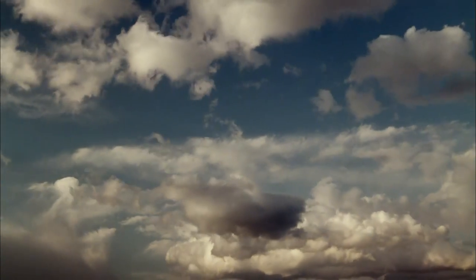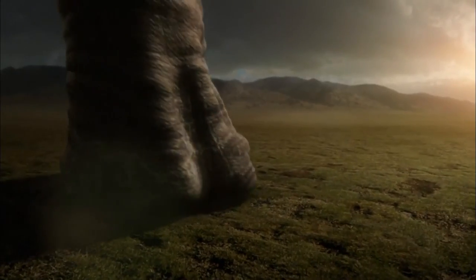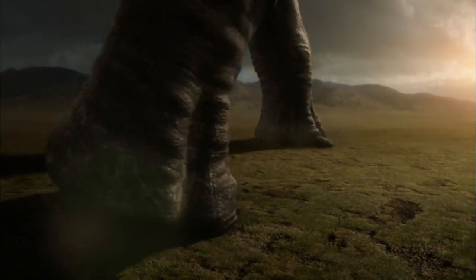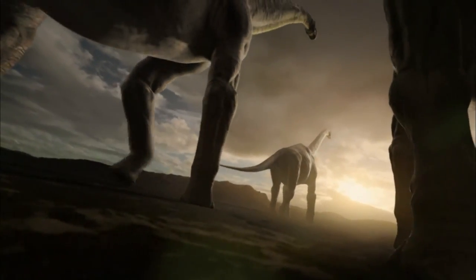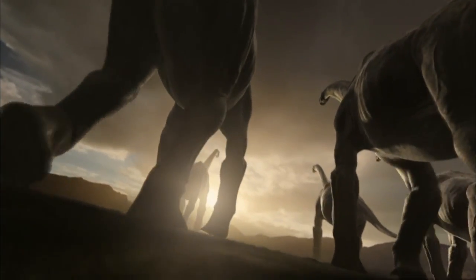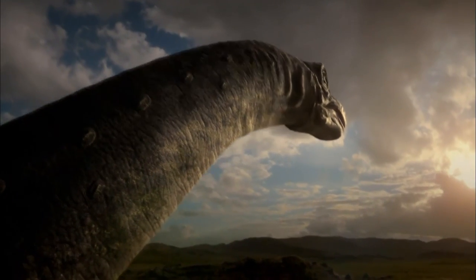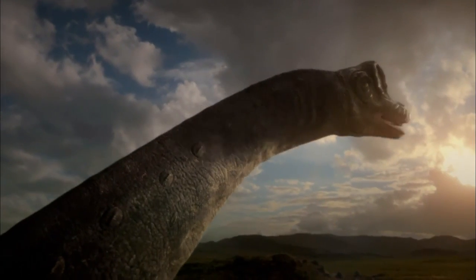Oklahoma, 110 million years ago. A herd of Sauroposeidon dinosaurs are on the move. We're talking about an animal that's probably 80 or 90 feet long, and about 40 feet of that was just neck. So when it stuck its neck straight up, it could probably reach about 60 feet up in the air.